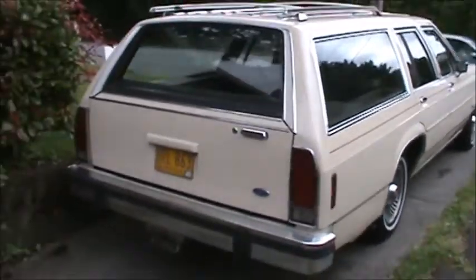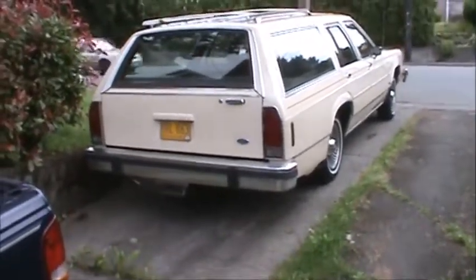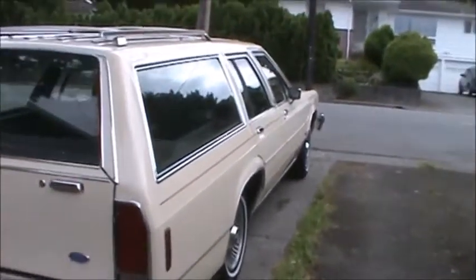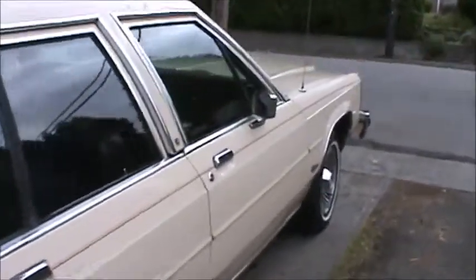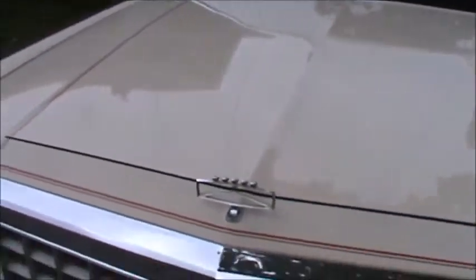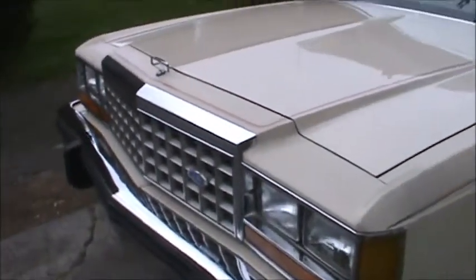And here's a view from the other way, from the back side. We've got the Ford Crown there on the front end. And the highwayman is going by making a lot of noise.